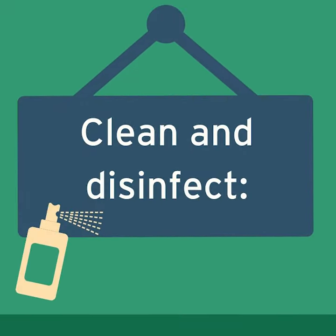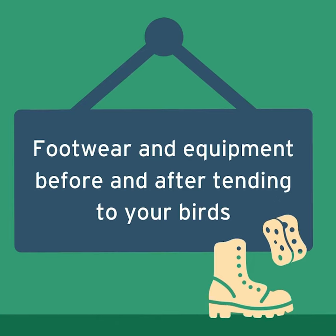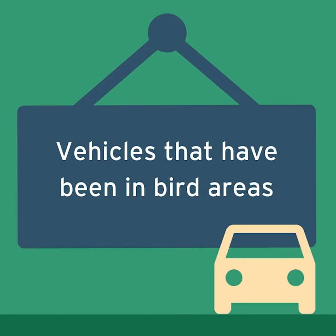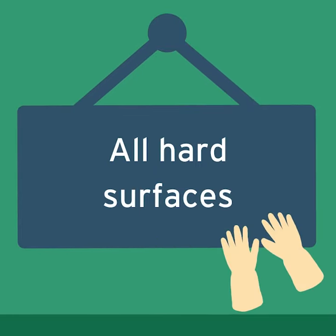Clean and disinfect footwear and equipment before and after tending to your birds. Also clean and disinfect vehicles that have been in bird areas, and all hard surfaces.